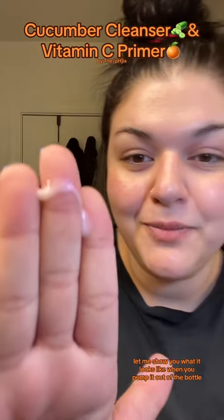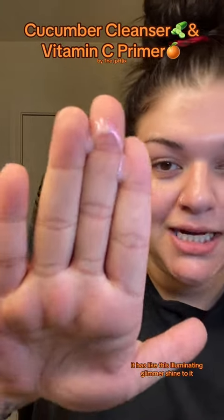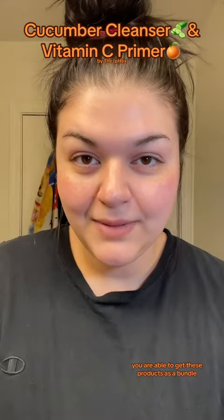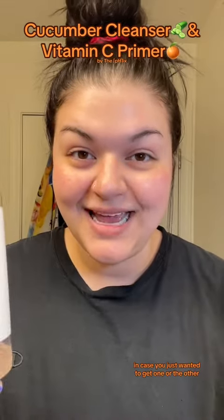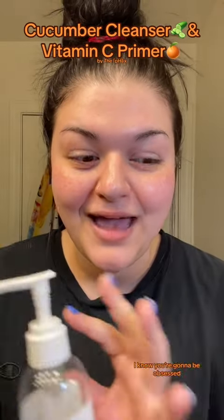Let me show you what it looks like when you pump it out of the bottle — it has this illuminating, glimmer, shine to it. Love how this looks when you apply it on your skin. You are able to get these products as a bundle, so I'm going to link them together, but I'm also going to link them separately in case you just wanted to get one or the other. Please, if you try them, let me know what you think. I know you're going to be obsessed.